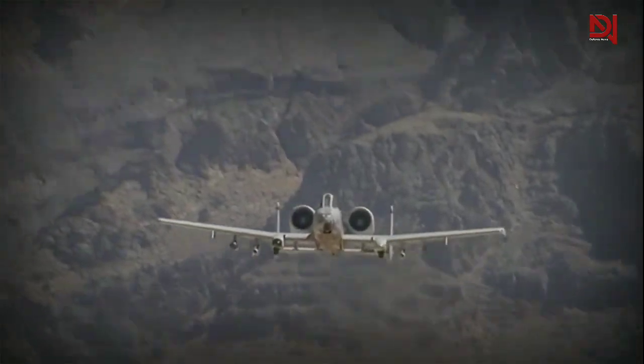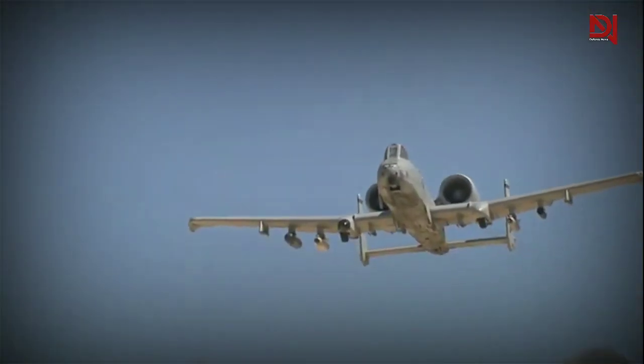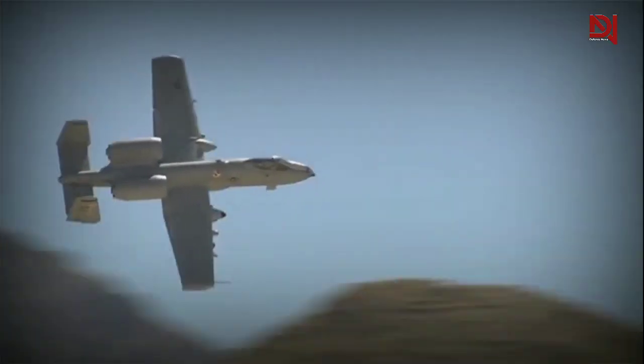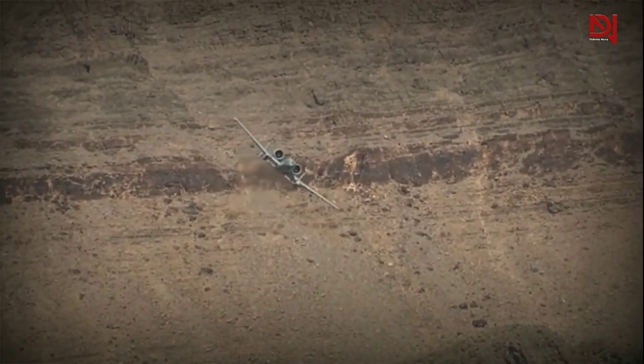In 2003, Captain Kim Campbell demonstrated the A-10's resilience when she successfully returned from a close air support mission near Baghdad. Despite her aircraft being hit by ground fire, resulting in significant damage to the starboard vertical stabilizer, horizontal stabilizer, half-fuselage, and engine, she managed to regain control. Utilizing the backup mechanical flight control system and with assistance from her wingman, she skillfully landed back at her forward base.